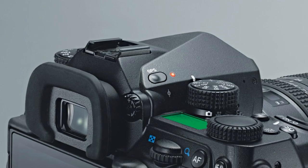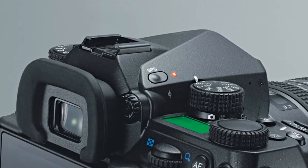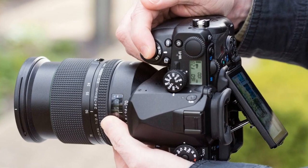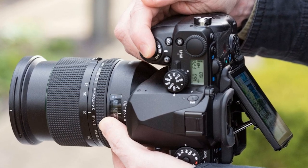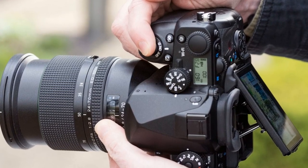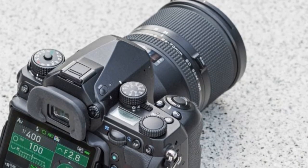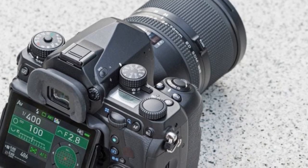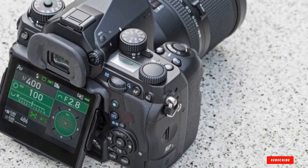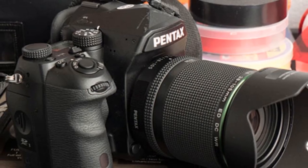The Pentax K1 Mark II's wide dynamic range makes it ideal for capturing landscape photos in low light. It has a built-in GPS, excellent for geotagging, which allows you to track where you took your images — especially handy when you've captured many shots and can't remember the location. It also features the Astro Tracer Exposure Mode and Electromagnetic Pass, making it perfect for astrophotography. It's the ideal camera if you plan to shoot day and night.